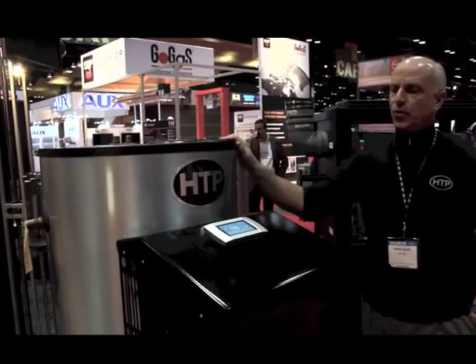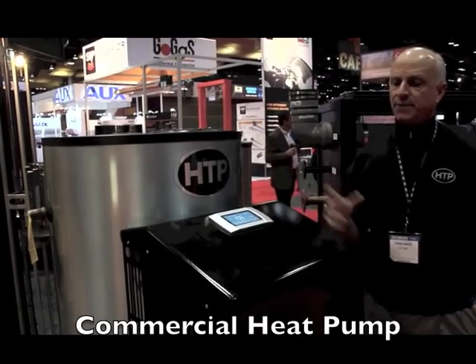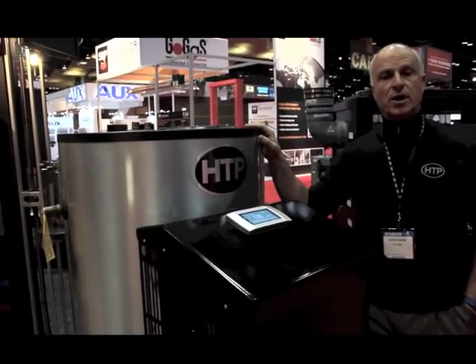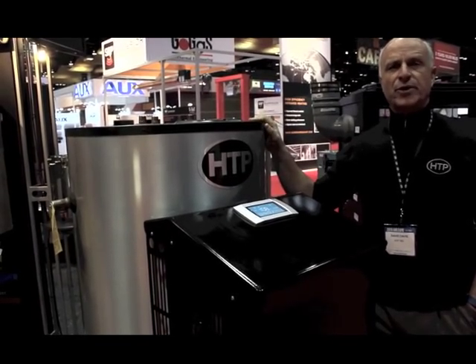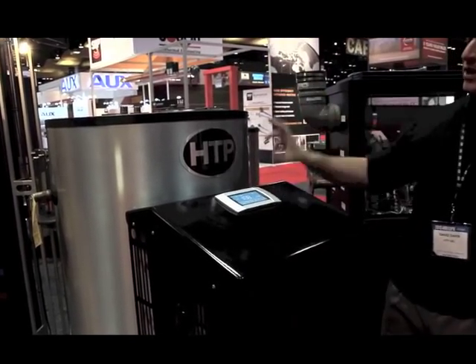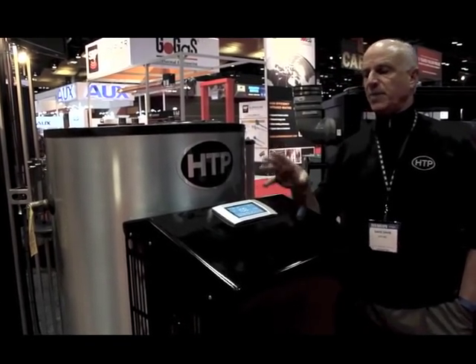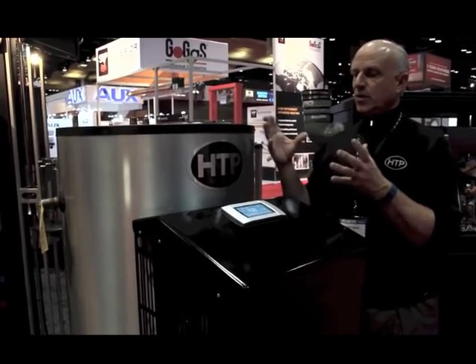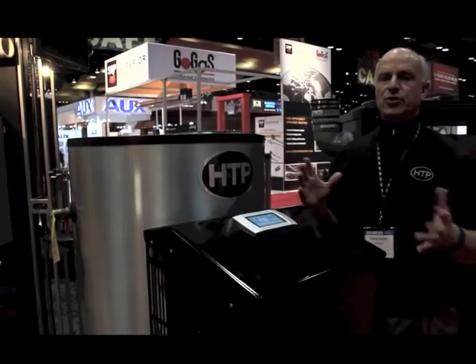I'd like to introduce our new commercial heat pump water heater. This heat pump has two compressors inside and can give you up to 20,000 BTUs of heating with a coefficient of performance around 3 — really high efficiency. It's electric and we can hook it up to various storage tanks with backup elements. If the heat pump's not keeping up, we can kick on the electric elements, but the majority of the work is done through the heat pump.